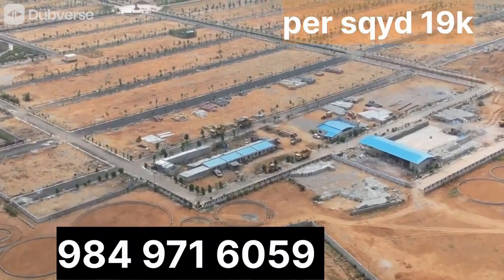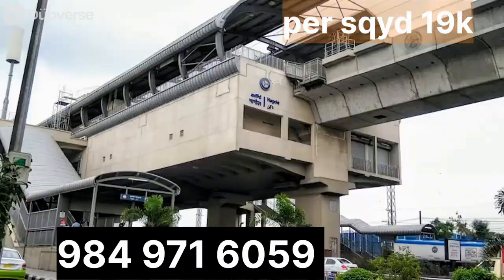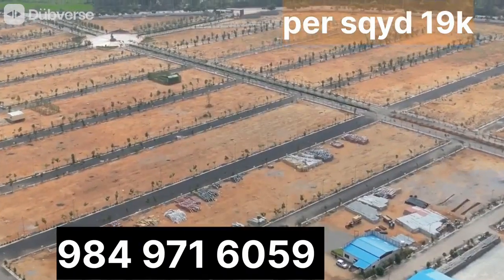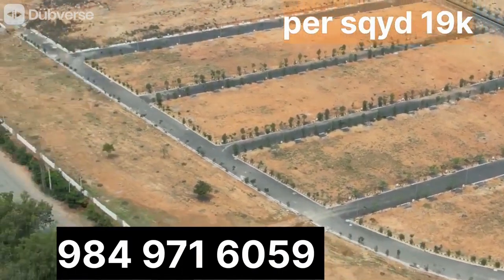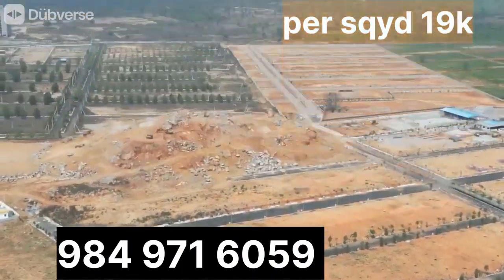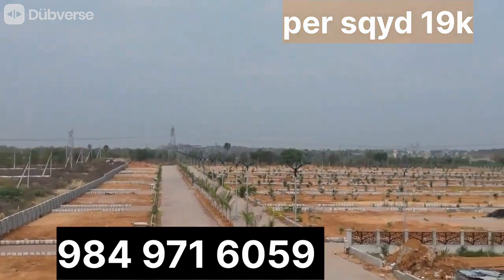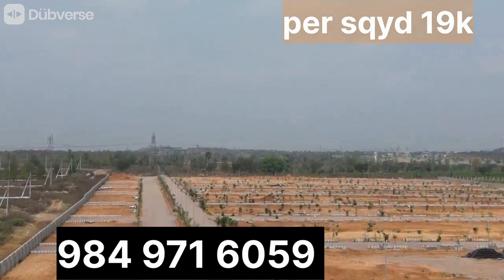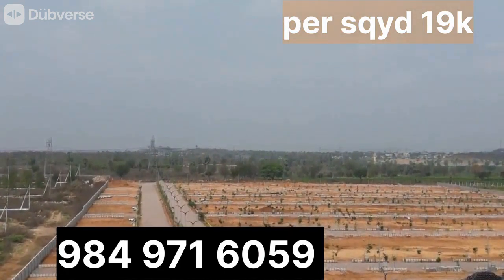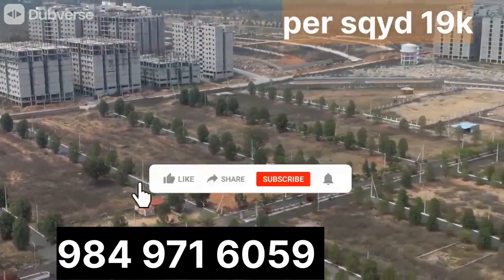Hi guys, welcome to SVR Real Estate YouTube channel. Today, we have brought you the open plots near Nagel Metro Station. You can use these open plots for residential purpose or commercial purpose. You will get the best returns here. If you want to know the details about these plots, watch this video till the end without skipping. And for all updates on real estate, subscribe to SVR YouTube channel.